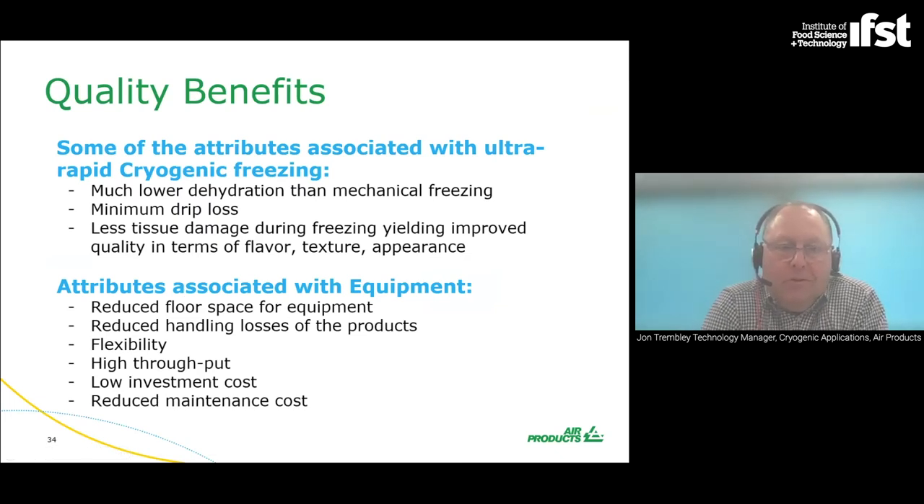The attributes associated with ultra-rapid cryogenic freezing include much lower dehydration than mechanical freezing, minimal drip loss, less tissue damage during freezing, and improved quality in terms of flavour, texture and appearance with intact product structure. From an equipment perspective: reduced floor space, less handling losses, high flexibility, high throughput, relatively low investment cost and low maintenance cost. With a cryogenic solution, you don't have to invest much money in large mechanical refrigeration systems — it's a simple tunnel that operates with a small cryogenic storage tank outside.